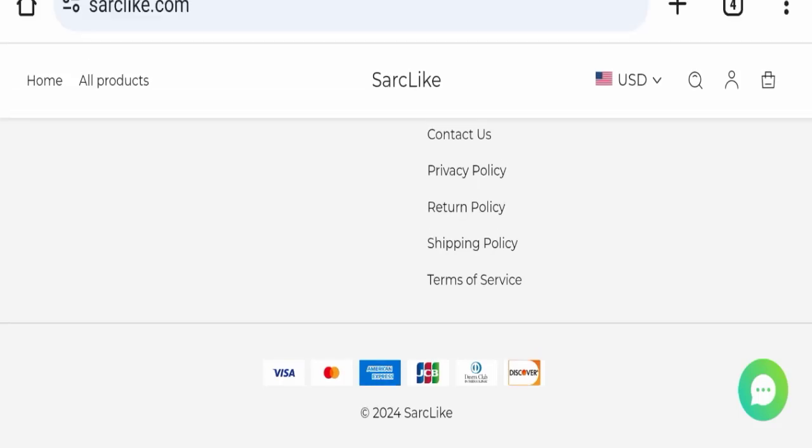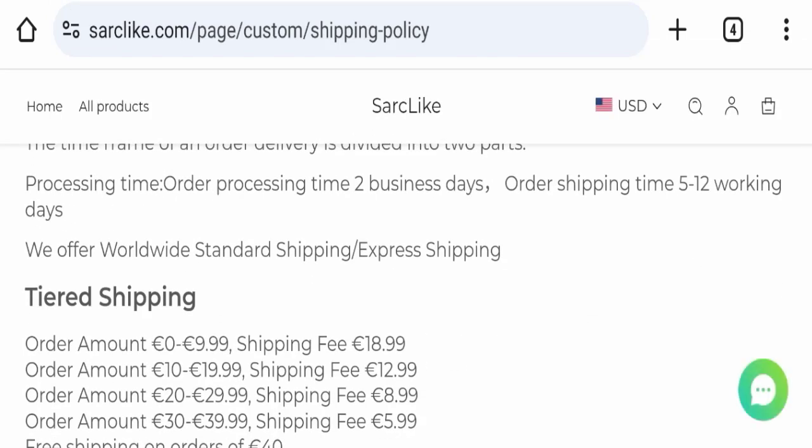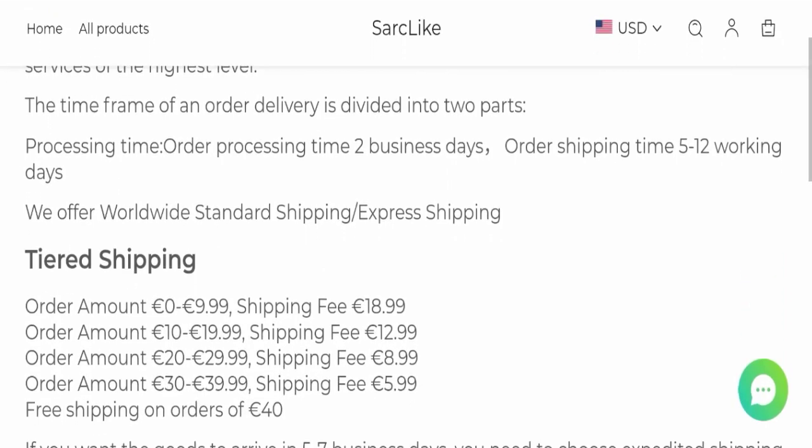Next, we will check the shipping policy of this website. Order processing time takes around two business days, and delivery time takes around 5 to 12 working days to deliver your product.